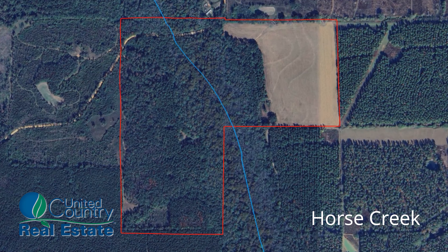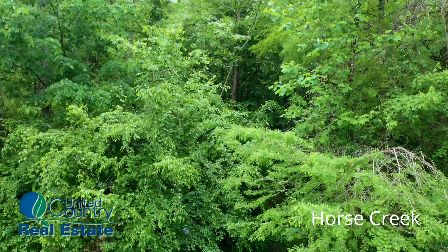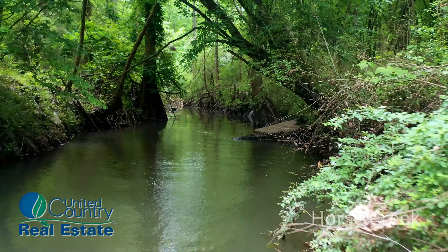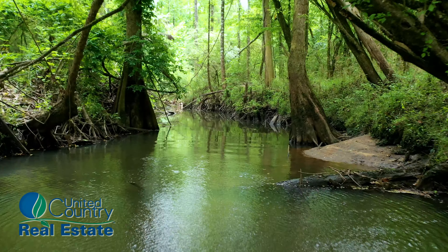Horse Creek flows year-round through the property, offering potential for future development. It could be utilized to feed a pond, enriching the landscape and providing a sustainable water source.